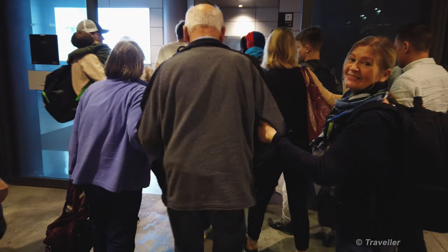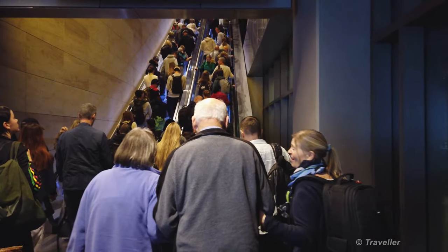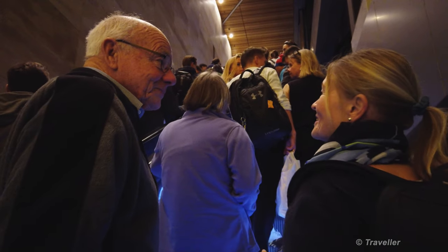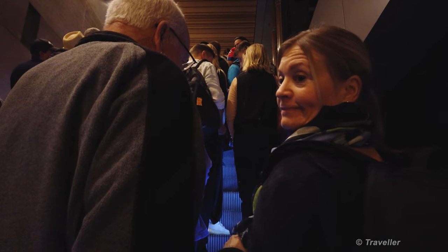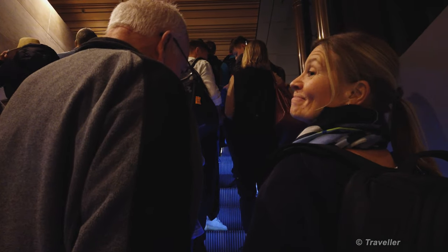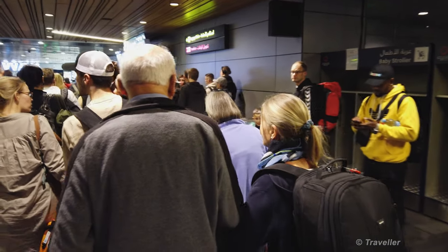Let's start a transfer video at Doha airport. My parents are looking after my father — I'm just doing the filming. We're going up the escalator. Welcome to this transfer video of Doha airport. It's December 2022. We've just arrived from Copenhagen on a Finnair flight, which was actually a codeshare flight. We were supposed to fly Qatar Airways but I changed it to Finnair. Here's the first view of the airport.